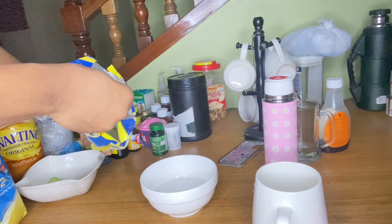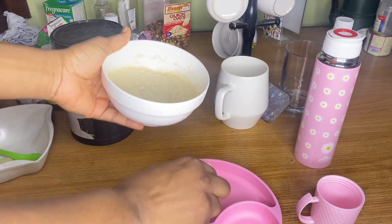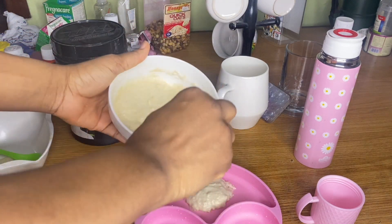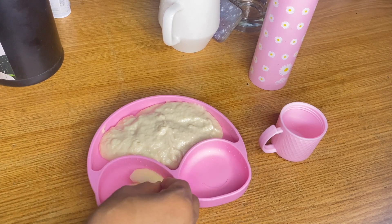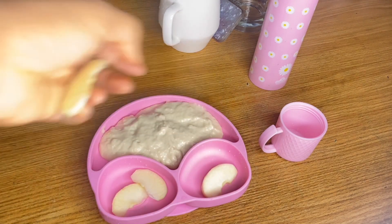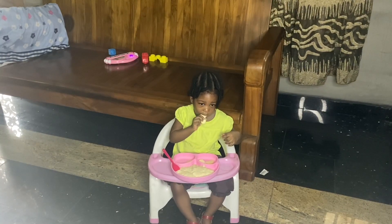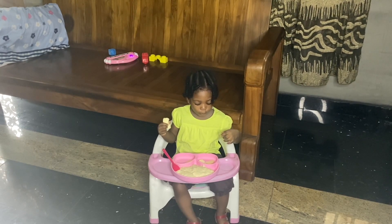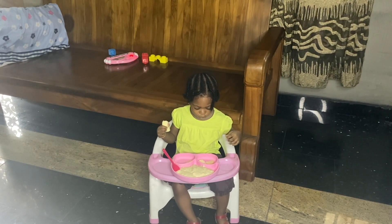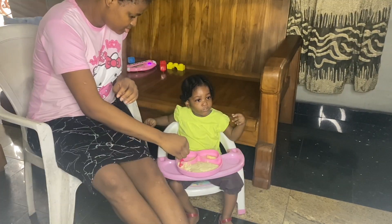So guys, my child Ava will be eating cereal today — that's what we give her almost every morning. Or sometimes she will eat like a beans ball or moi moi, that's if she wants to, because sometimes she can be picky. So this is what she's having for breakfast.